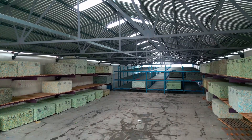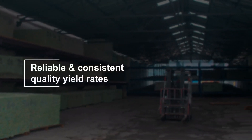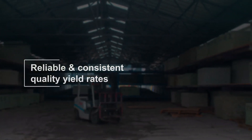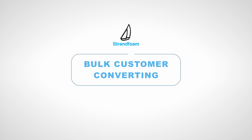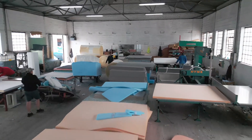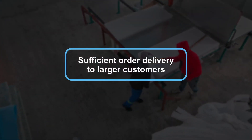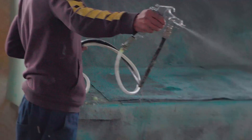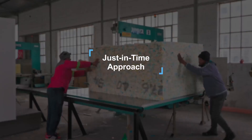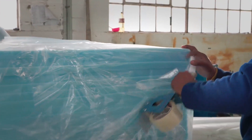Our rebond storage facilities maintain a sufficient stock of finished goods, while ensuring reliable and consistent quality yield rates. We employ a just-in-time approach to meet their specific needs, while maintaining quality standards.